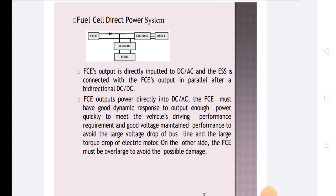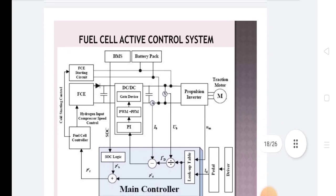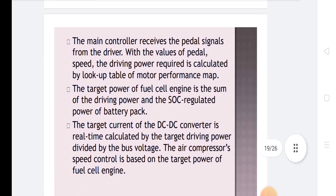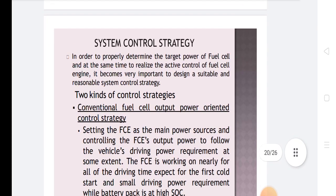The FCA must not be oversized to avoid possible damage. In the fuel cell active control system, the main controller receives pedal signals from the driver with pedal speed values. The required driving power is calculated by a look-up table of the motor performance map. The target power of the fuel cell engine is the sum of the driving power and the SOC-regulated power of the battery pack. The target current of the DC-to-DC converter is real-time calculated by dividing the target driving power by the bus voltage. Air compressor speed control is based on the target power of the fuel cell engine.